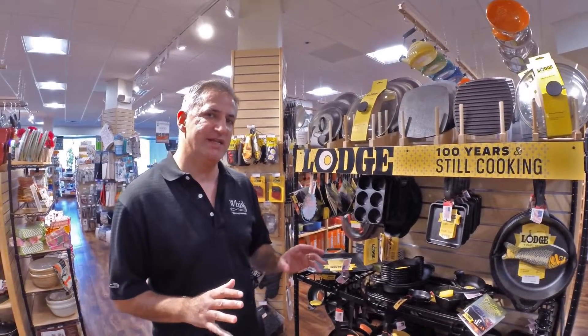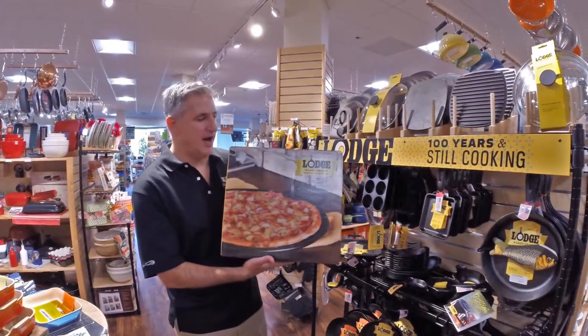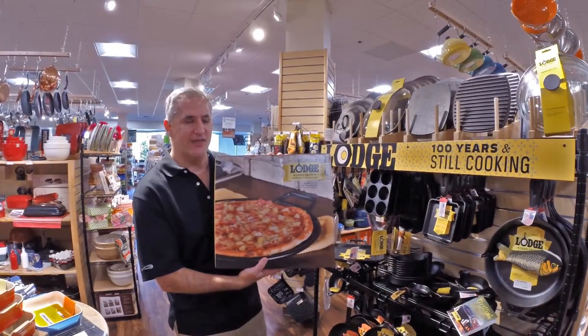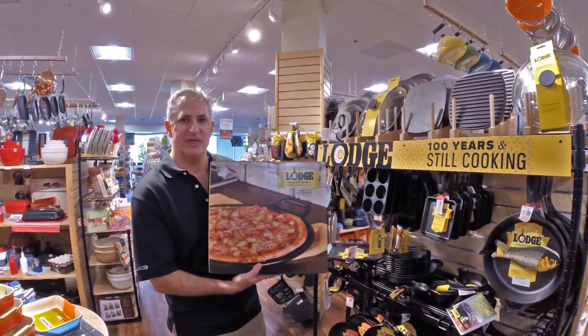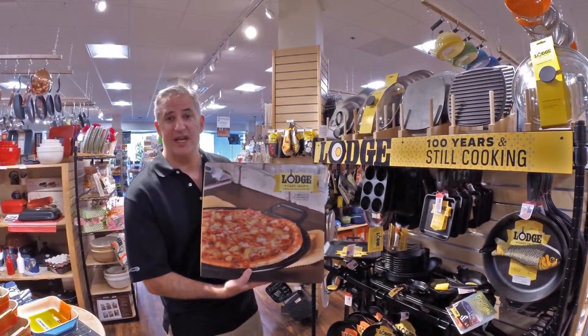They also have some specialty items that are very highly rated and we really love. For instance, the Lodge cast iron pizza pan. This is by far the best thing to get a nice crispy crust on your pizza. Great item — I always make fajitas on it as well.